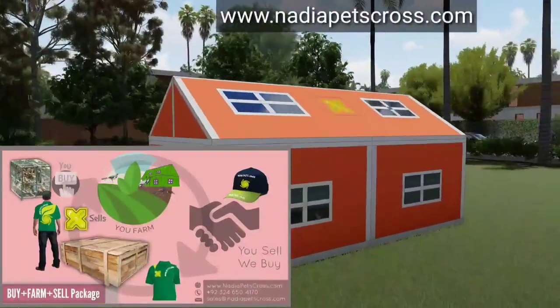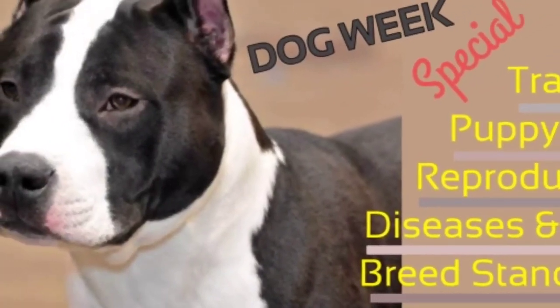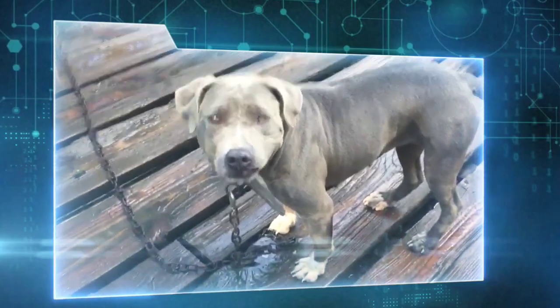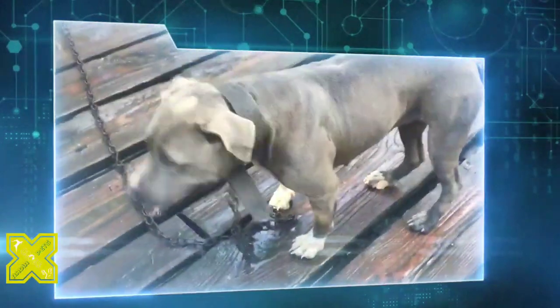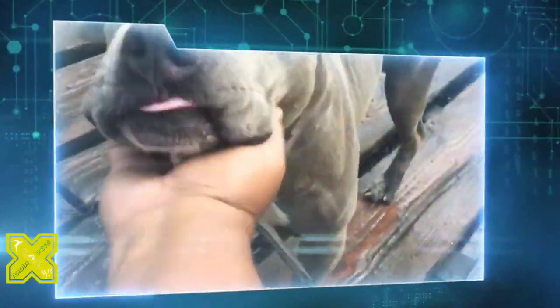Today's video is about the American Staffordshire Terrier. At one time called the bull and terrier dog, pitbull, half and half, pit dog, or pitbull, and now commonly known as the Am Staff, it is a well-balanced dog whose tremendous strength is unusual for its moderate size. Am Staffs are stocky, powerful yet agile, well-muscled, and highly intelligent.